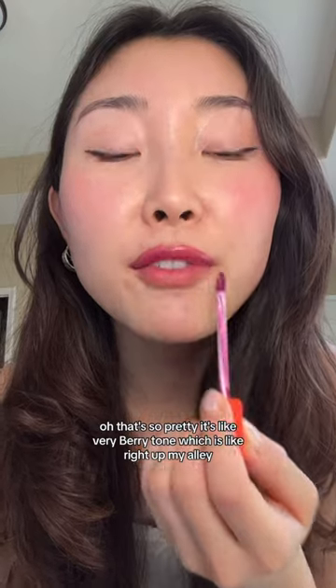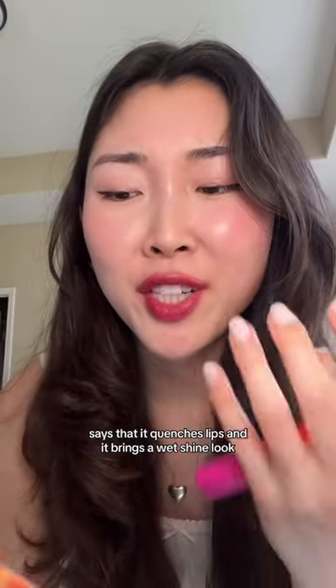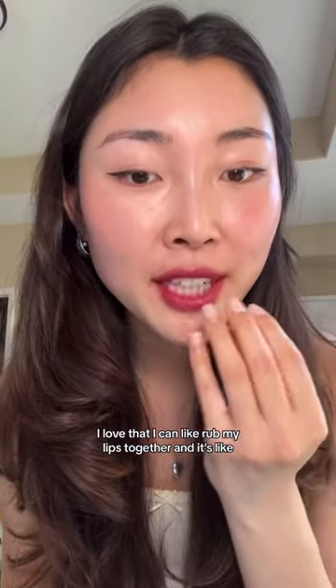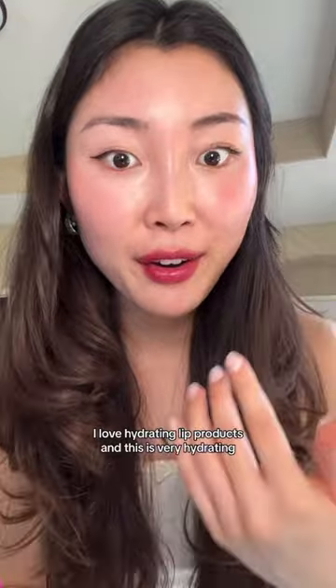Oh, that's so pretty. It's like a very berry tone, which is right up my alley. And it's very moisturizing. It says that it quenches lips and it brings a wet shine look, and it definitely is quenching my lips. I love that I can rub my lips together and it's moist enough that they can rub together. I love hydrating lip products and this is very hydrating.